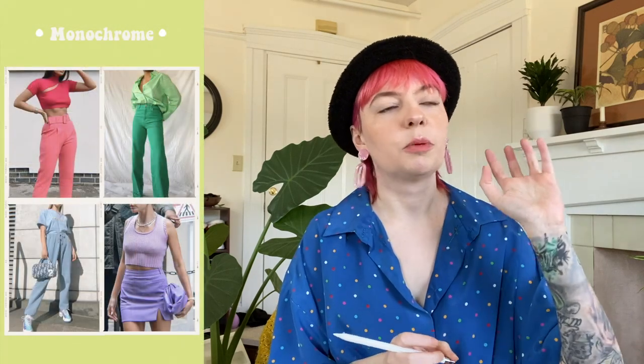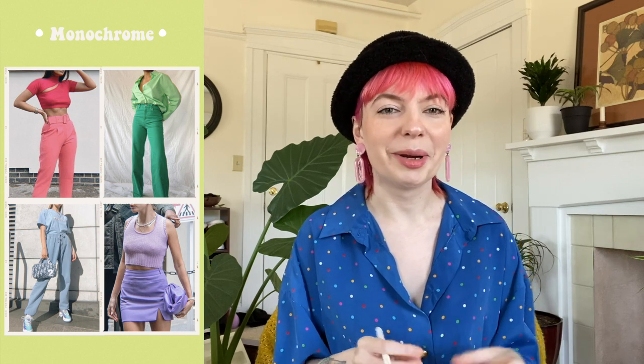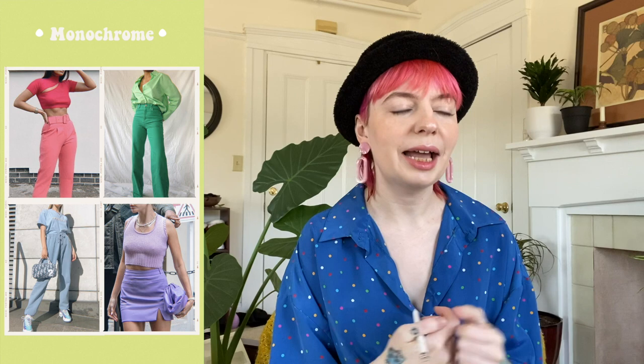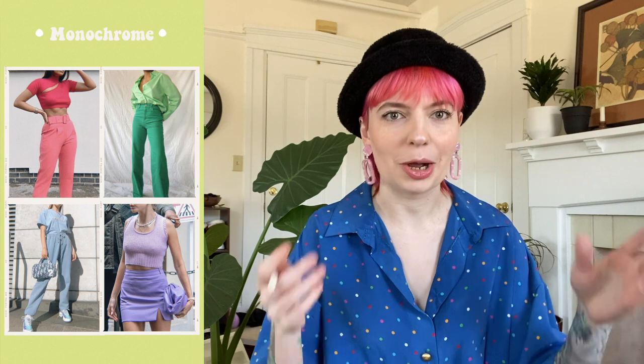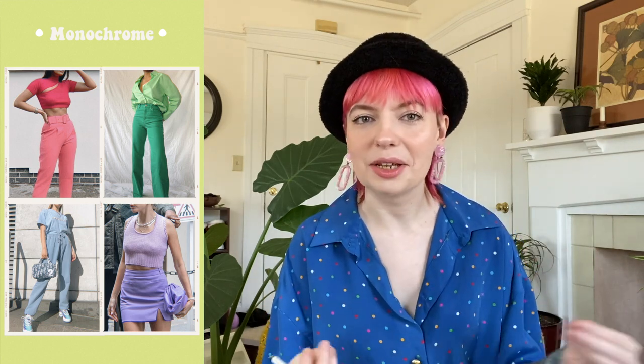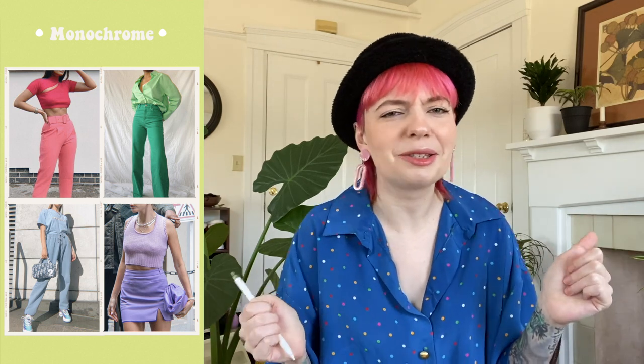Of course we have monochromatic — a lot of people are doing these bold, beautiful all-orange, all-blue, all-green outfits and I am just living for it. I love the boldness of it. When it's all one color, you end up having all these different styles and textures of pieces that just work together — it adds a lot of texture and interest to the outfit.